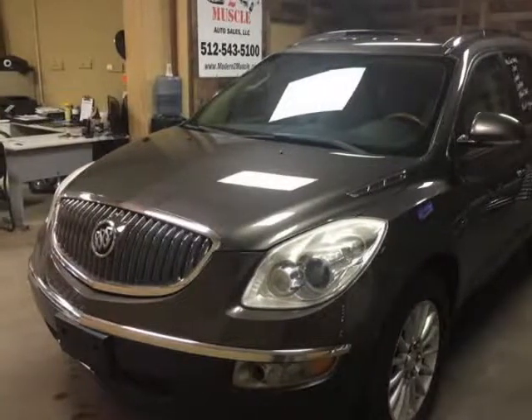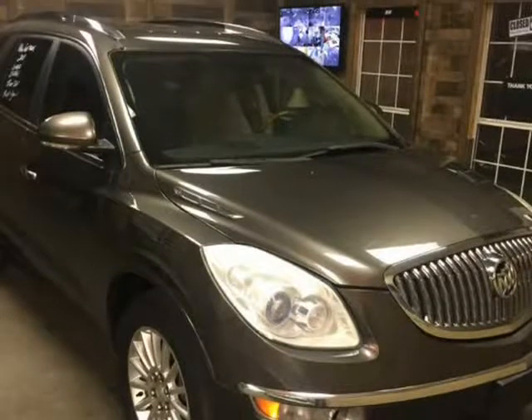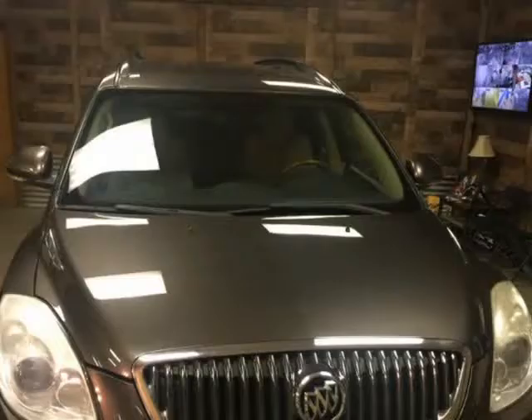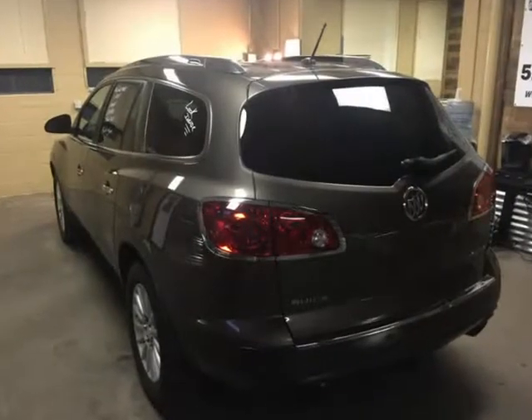This 2011 Buick Enclave is brought to you by Modern 2 Muscle Auto Sales, LLC. Great little SUV, equipped with leather interior and third row seating. Recent trade in that has been well maintained and is 100% ready for anything you can throw at her.